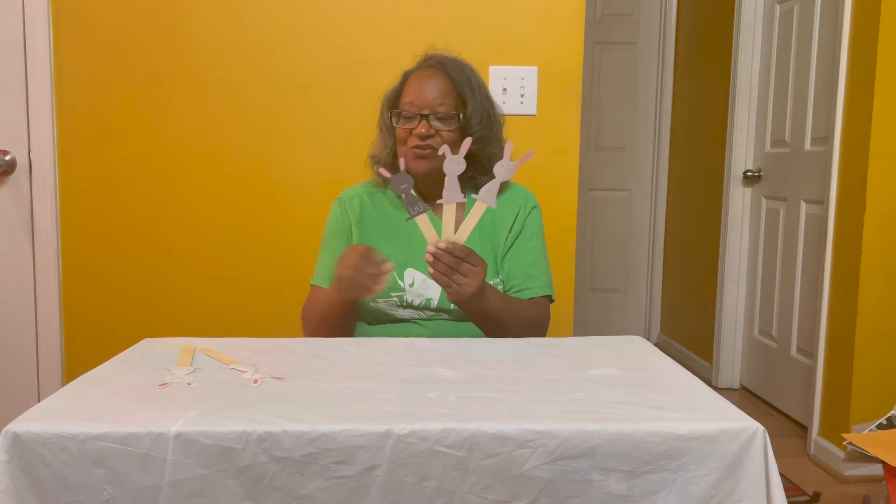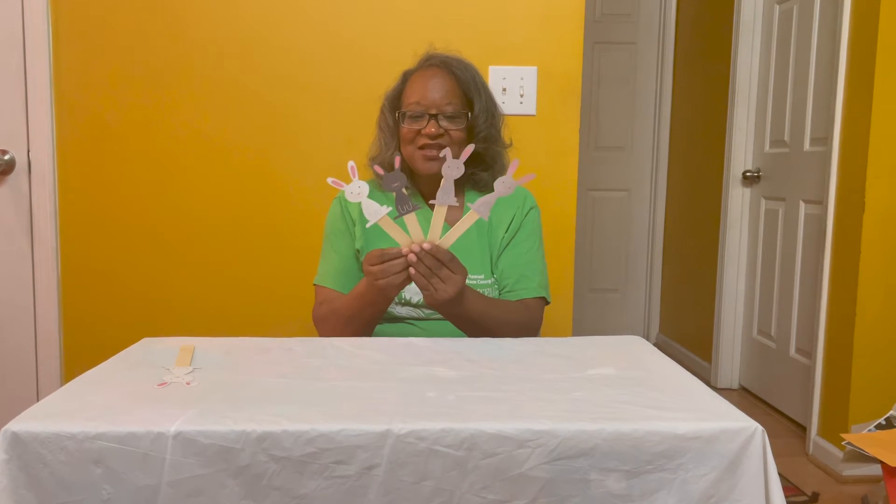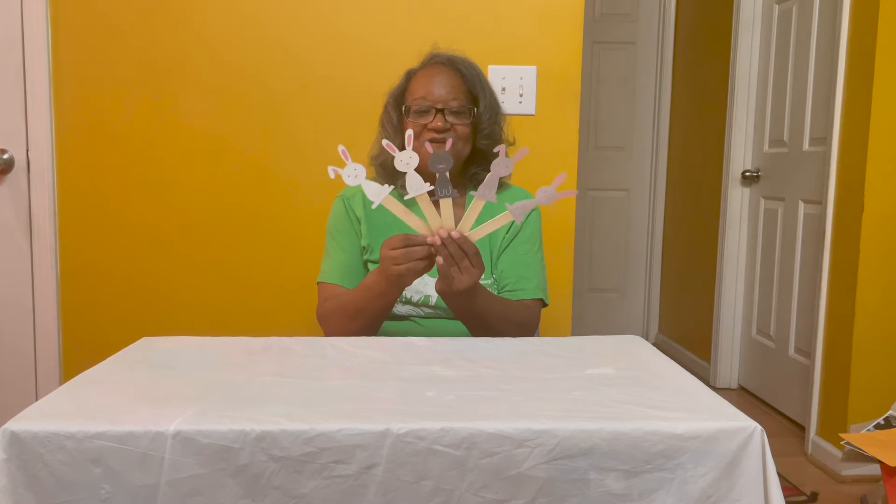We're going to talk about five little bunnies now. One, two, three, four, five.